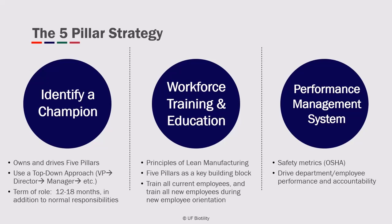So how do we implement this strategy? Let's get started. The first thing you'll want to do is identify a company champion. This person owns and drives the five pillars with vision, commitment,